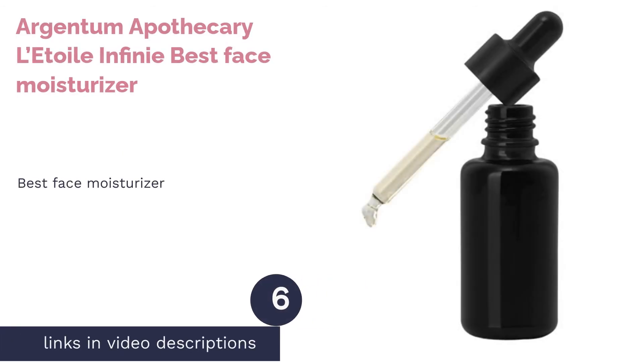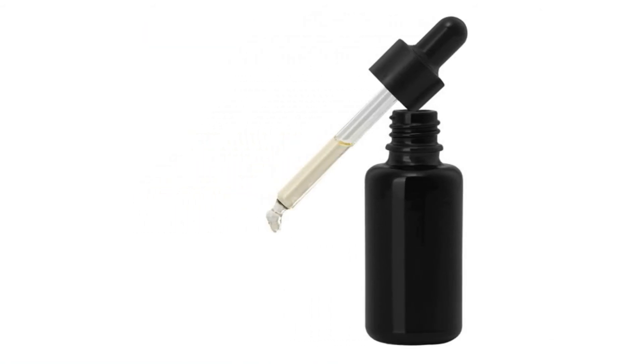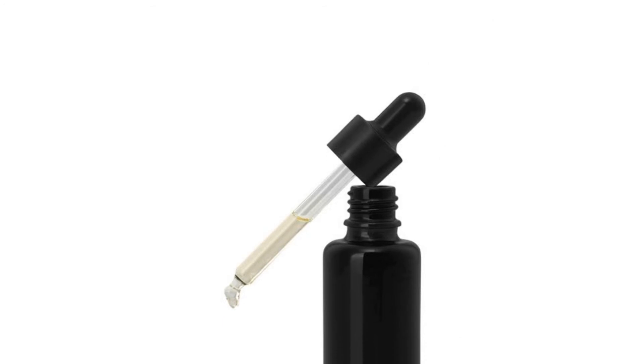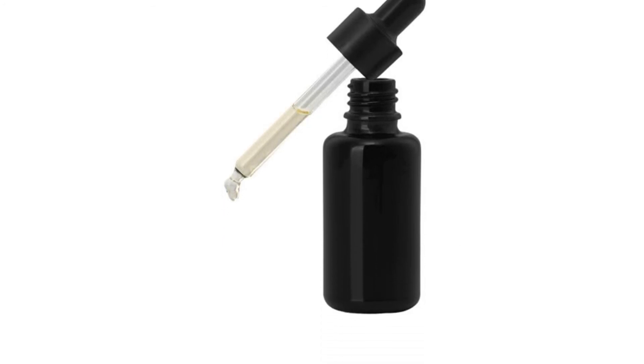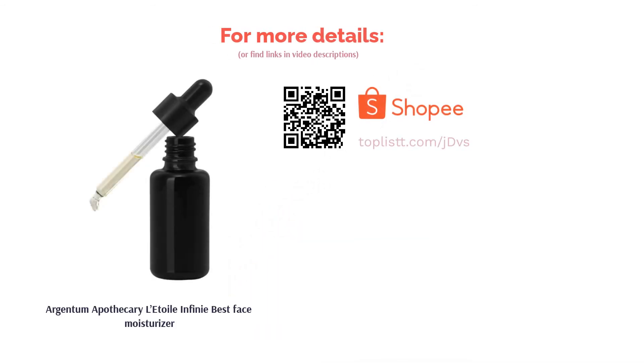The next product is Argentum Apothecary L'Etoile Infinie — best face moisturizer. Give your skin love and a well-deserved treat with Argentum Apothecary's L'Etoile Infinie. This argan oil-based facial elixir beautifies your complexion with an antioxidant and vitamin-rich formula. Upon application, it will create a protective layer on your skin barrier to shield your skin against environmental stresses, pollution, and free radicals to ensure it stays youthful and supple.